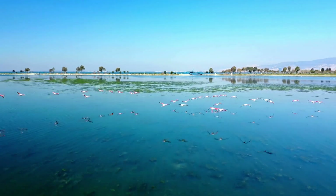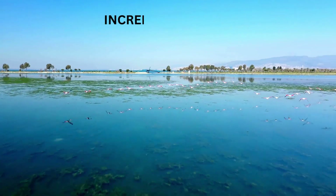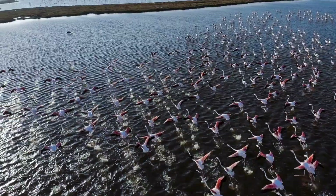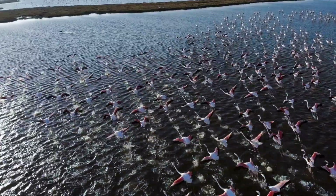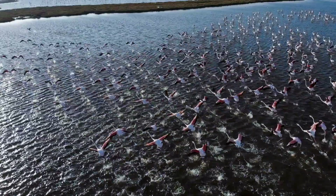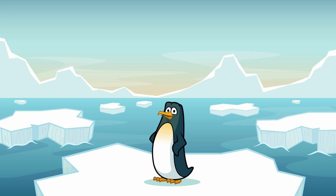Flamingos aren't just graceful on the ground — they're also incredible flyers. Even though they spend a lot of time wading in the water, flamingos can fly long distances. In fact, they sometimes travel hundreds of miles to find food or the perfect place to nest. When they take off, it's like a big pink parade in the sky.